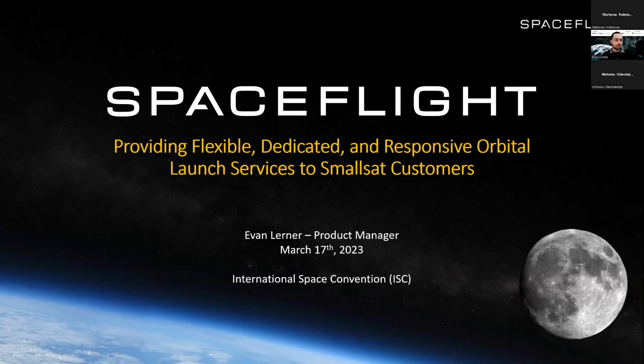Excited to be here and share some material with everyone, hoping for a good talk. The topic is going to be launch services for specifically small sat customers, how these are becoming more flexible, more dedicated, more responsive. The technologies bringing this to customers across launch services and other things like orbital transfer vehicles, which we'll talk about today.